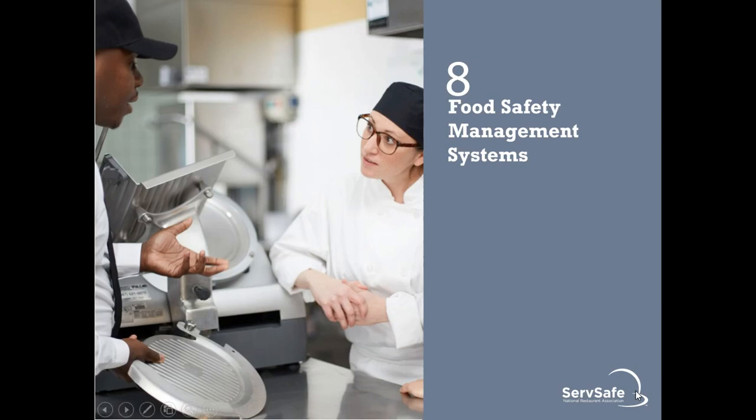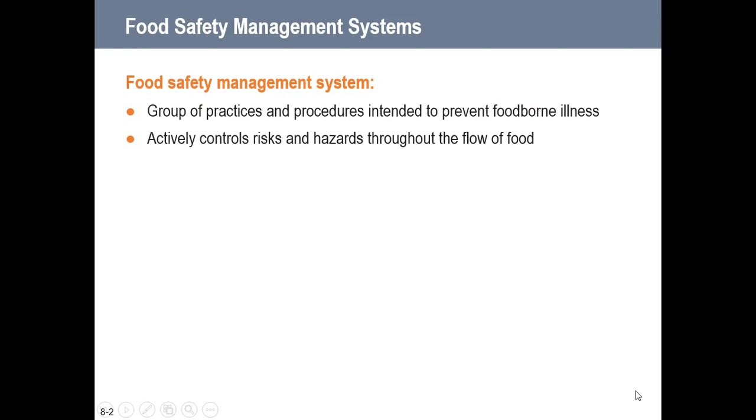Food safety management systems are a group of practices and procedures intended to prevent foodborne illness. They actively control risks and hazards throughout the flow of food.